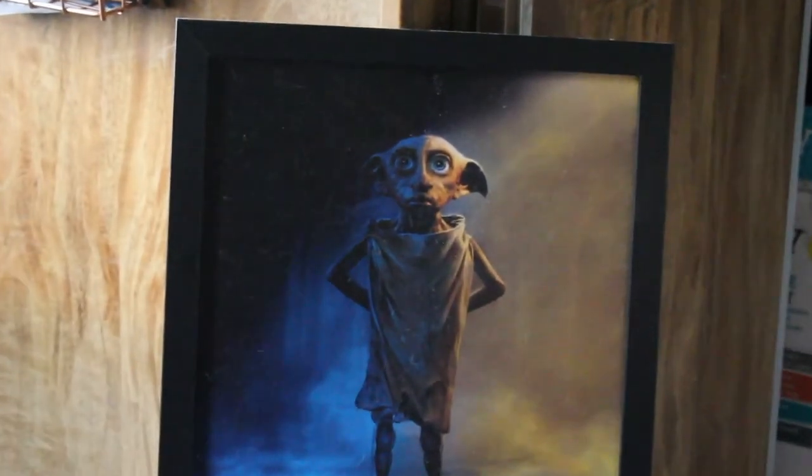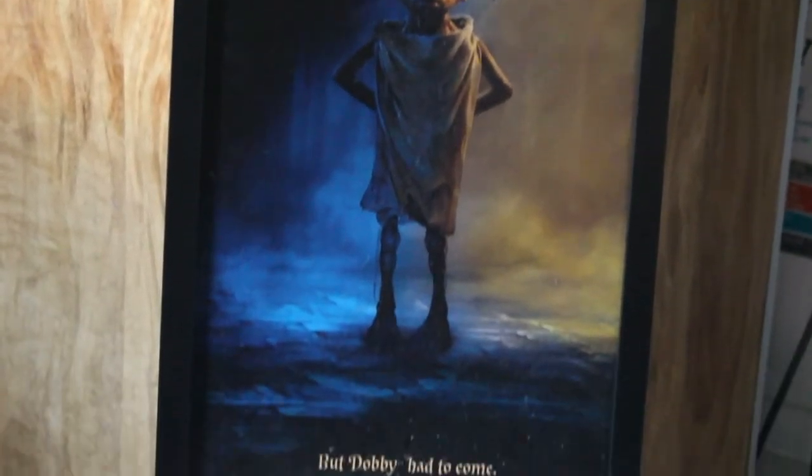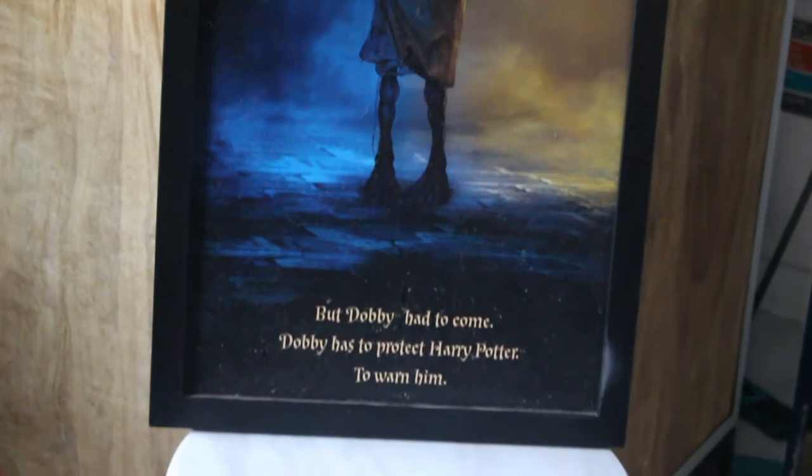Next is my Dobby poster. I actually got this a long time ago, before I got all this other stuff except for the movies. It's right above my bed and it's really cool — I like it a lot. Last but not least, I have a Harry Potter music box. I got it for like $8 on eBay a while back — one of my best purchases by far. I'll show you guys a video of what it sounds like.